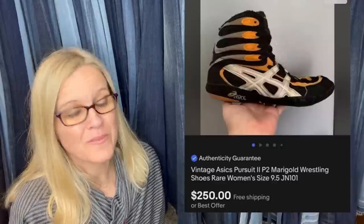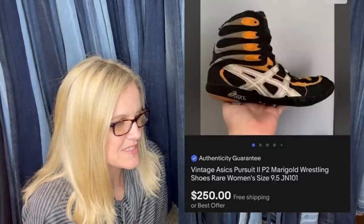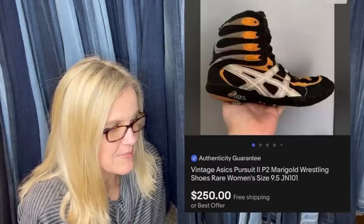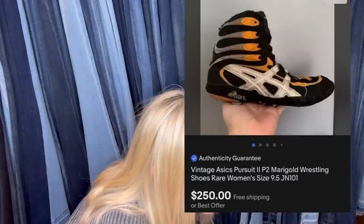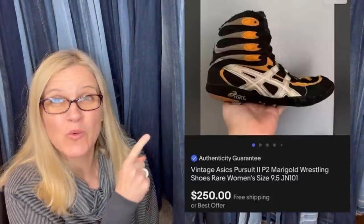These have been in the death pile — or money pile as she calls it — for months. Didn't realize how much they were worth until listing them. They sold within a few hours. Accepted a best offer, could have held out for more, but went for the quick flip — only had $2 in them from the bins. They are $250 vintage Asics Pursuit wrestling shoes — how cool is that!